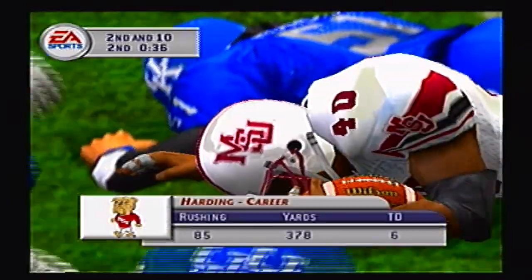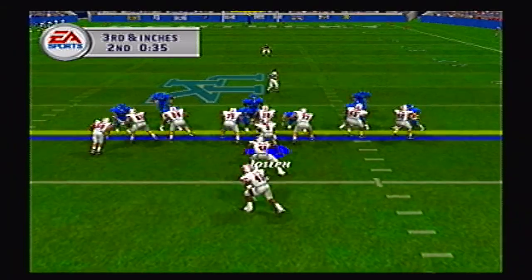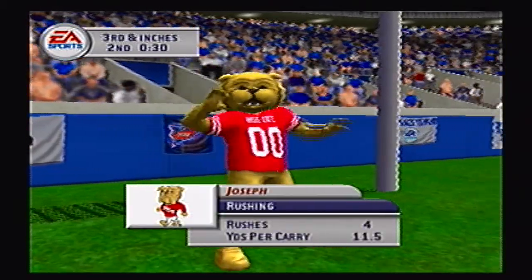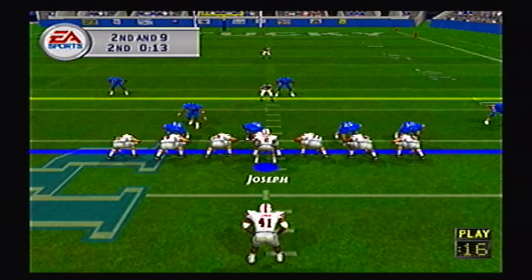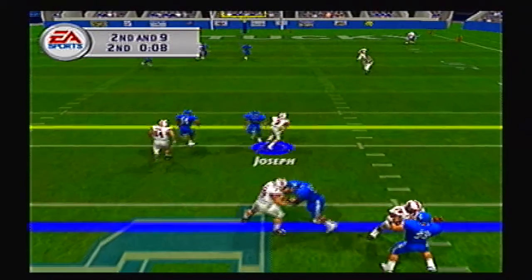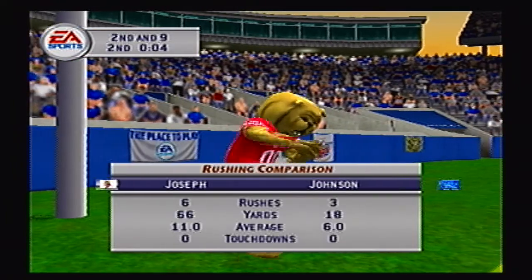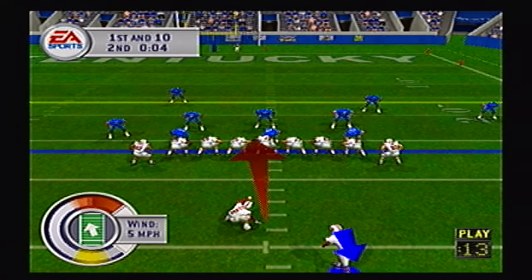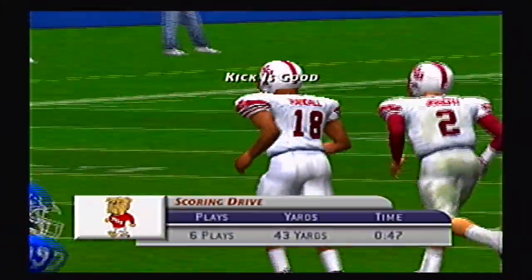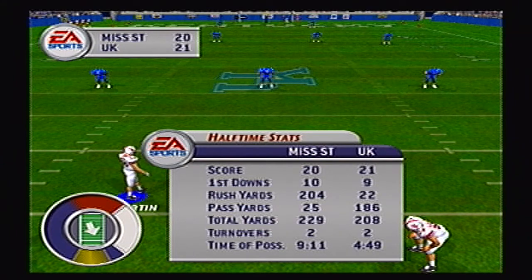Kenny Harding picks up 9 yards up the middle — he's got 6 touchdowns on the season with 378 yards. You can feel the crowd getting into it as Joseph breaks loose left side past midfield. Joseph with all day to throw, takes off instead, jukes right side trying to get the sideline and does, gets out of bounds with 4 seconds to go. Just enough time for Mike Randle to come on and attempt a long field goal — the kick is up and it is just barely good. It is now 21-20 Wildcats.